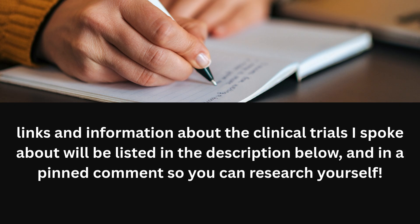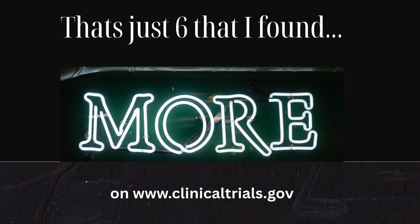My suggestion is to try to find trials that are close to where you live, or ones that don't require constant travel — it can make the whole experience easier on both the patient and the caregiver. I've listed all the clinical trials I spoke about in the description below with links, and also in a pinned comment at the top. Or maybe you'll find some others that interest you on the clinicaltrials.gov website.